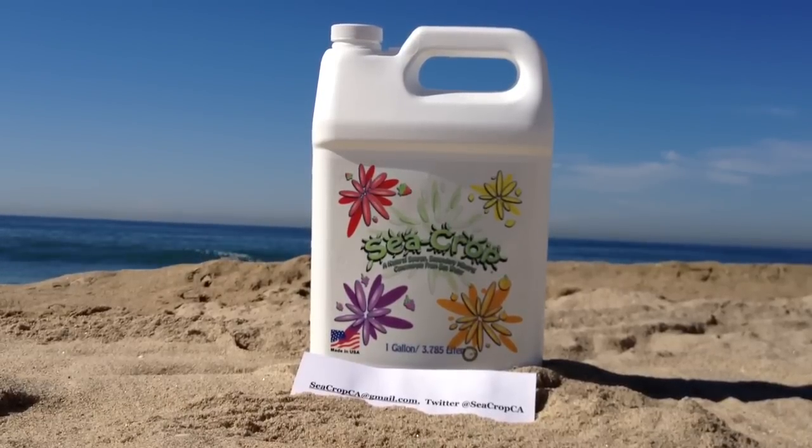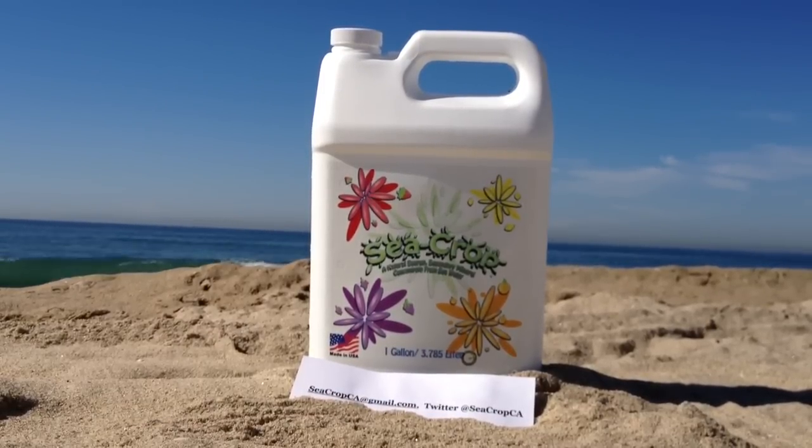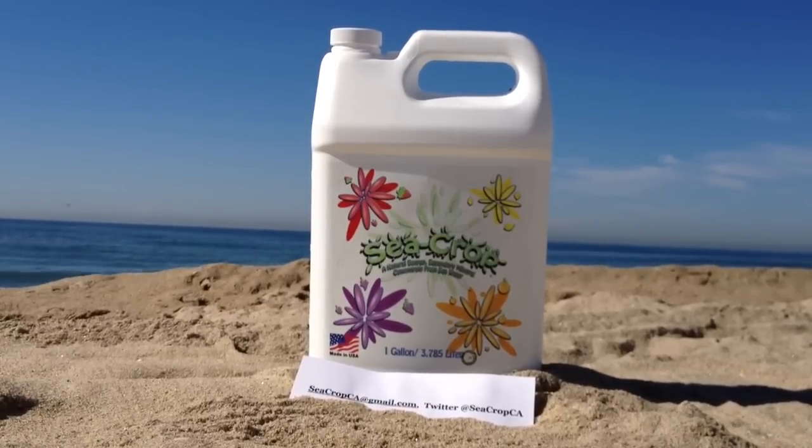Due to mountain streams emptying into them and currents bringing the good stuff from the bottom to the surface, our oceans contain every element on the periodic table in some amount.